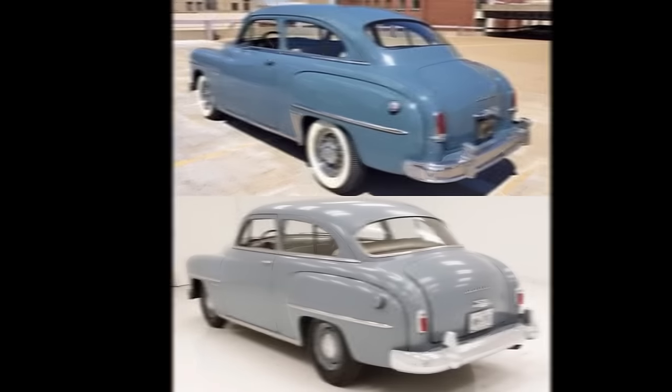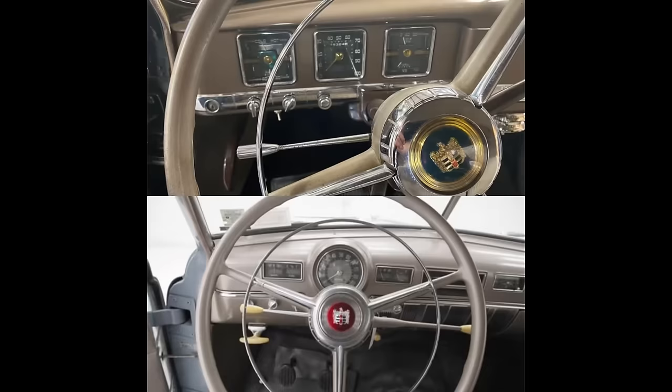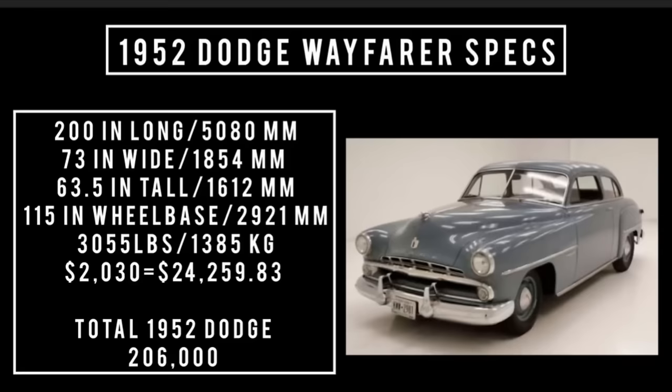Moving aft, the bumpers are different as well as taillights and trunk handles. Also in this picture, if you direct your attention to the rear quarter section of the 1950, this one has rear gravel guards that weren't on the previous image — perhaps an option. Moving inside to take a better look at the dash and interior situation — which one do you like better?